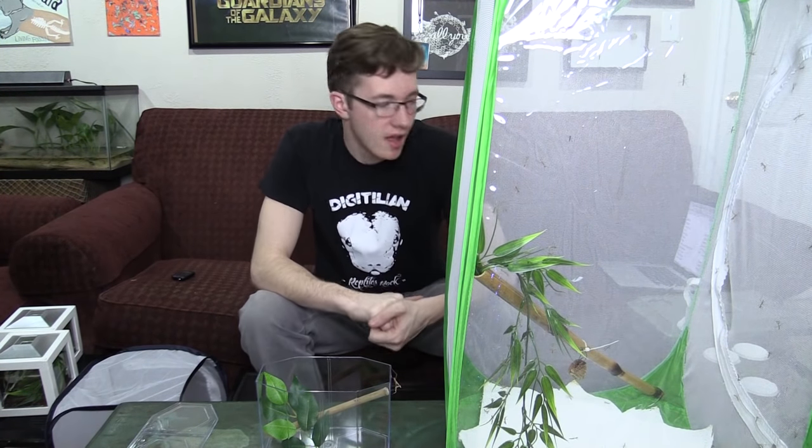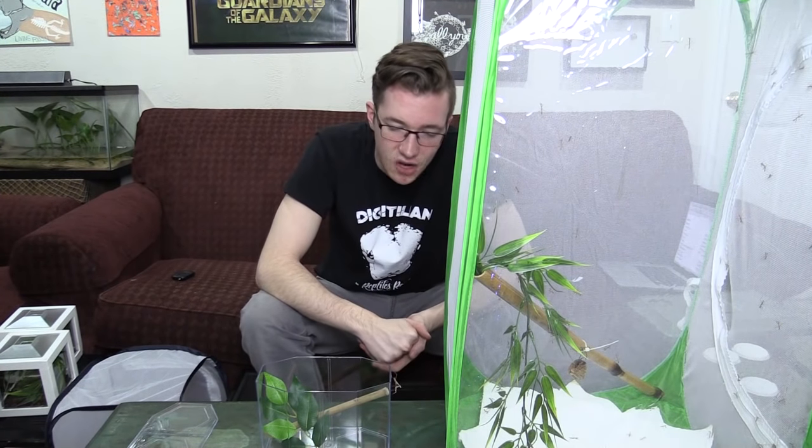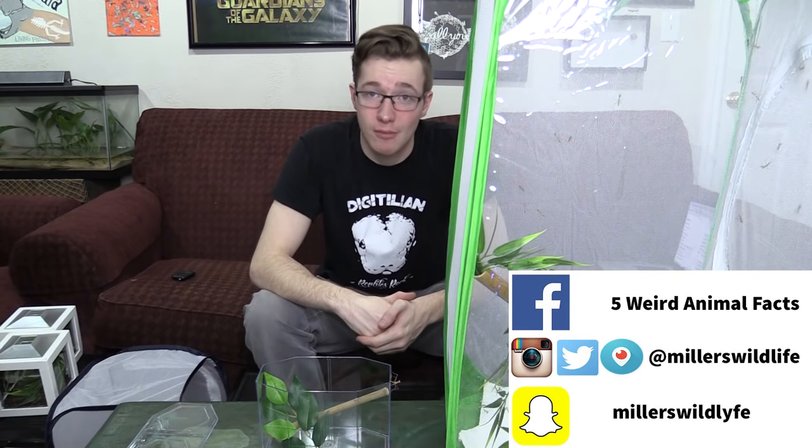Thank you guys so much for watching — I hope you enjoyed this part 2 of my animal room tour. I love my invertebrates, I love my bugs — it's a bit odd but it's all I know. I don't remember a time when I wasn't fascinated by insects, and that fascination has just grown the older I've gotten and now it's turned into an obsession. I hopefully will be able to show you a lot more of these and other insects and arachnids in future videos. Until next time, subscribe to Animal Bites TV, check me out on social media, my name is Jason Miller, and I'll see you next Monday on 5 Weird Animal Facts.